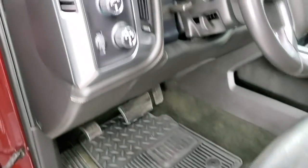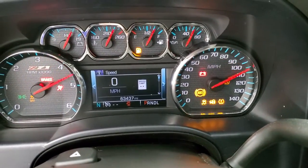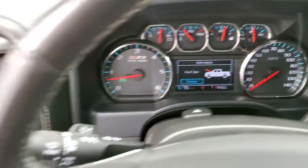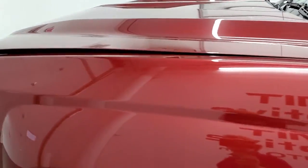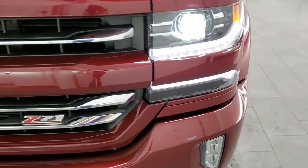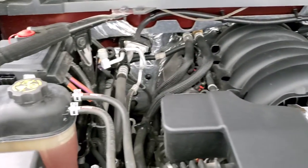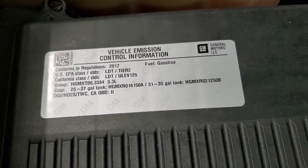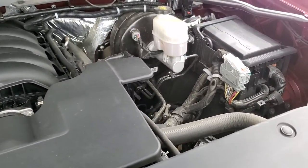Starting it up — it starts right up with no check engine lights or anything like that. Under the hood we have the 5.3 liter V8 motor. The engine bay is very clean and it runs very smooth. This truck has been fully safetied and inspected by our service shop, has a fresh oil and filter change, and all the fluids have been checked and topped off. This truck is 100% ready to go.